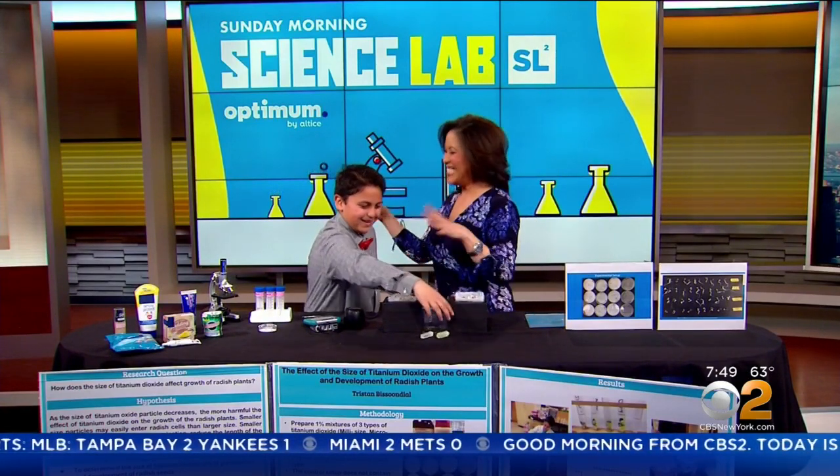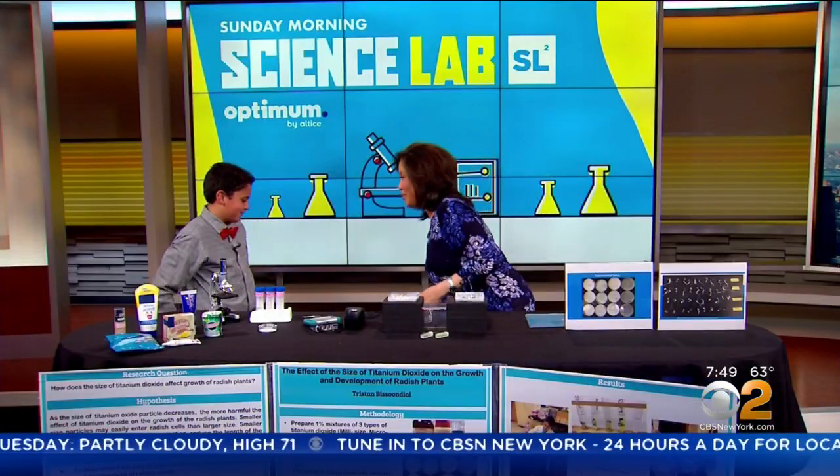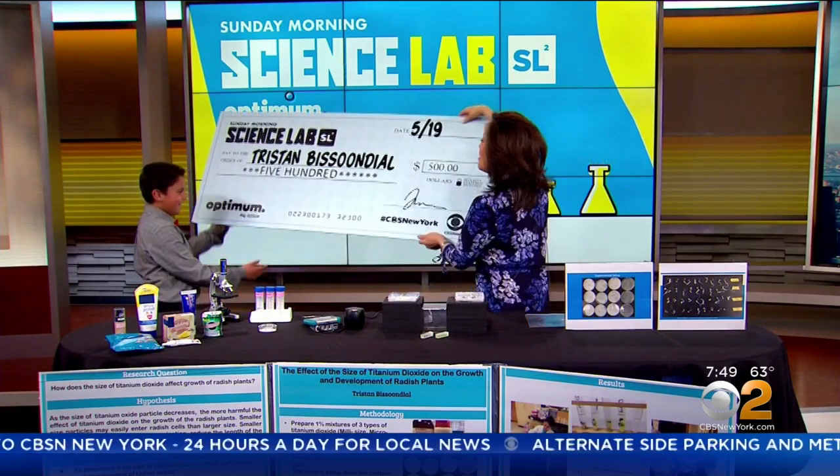You're a scientist — it doesn't matter! So what was your reaction when you heard you won the contest? 'I was like — wait a minute, what?!' And what do you want to do when you get older? I want to be a scientist because it's fun and you get to learn new things every day. Now let's check out this big check you earned — oh my goodness, $500, Tristan!